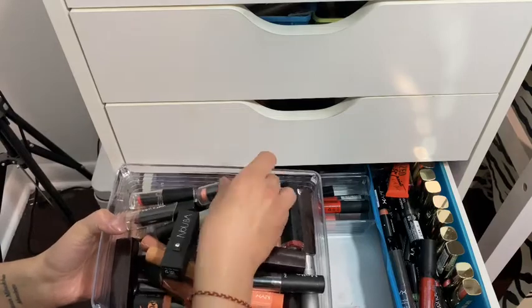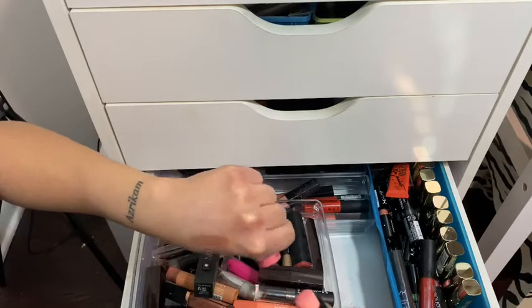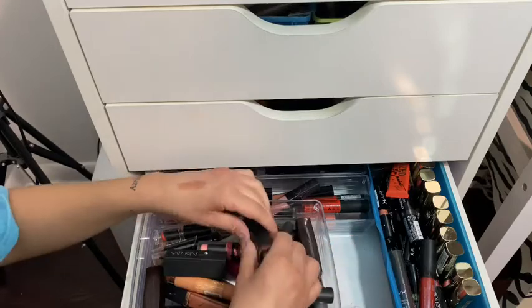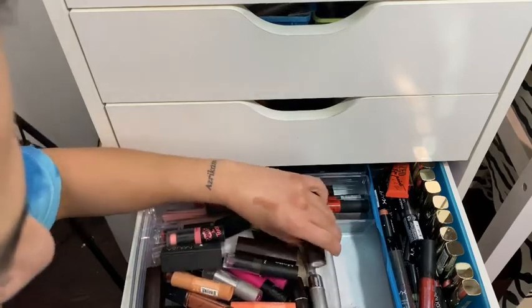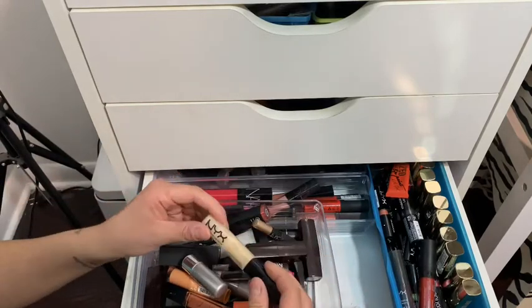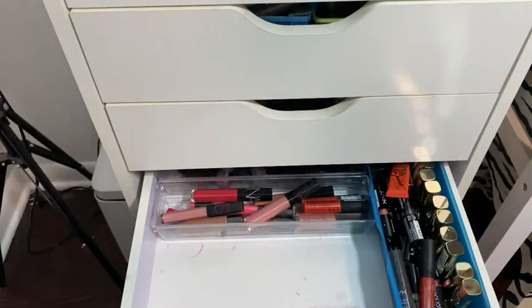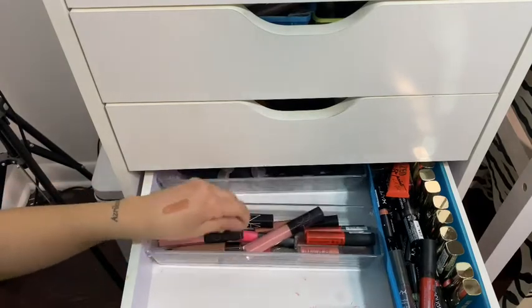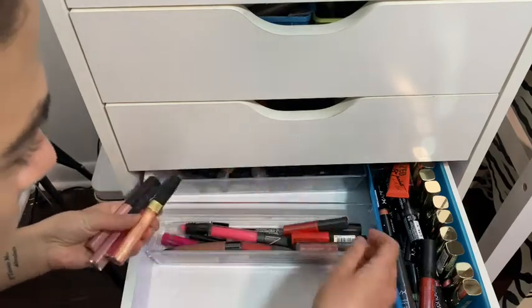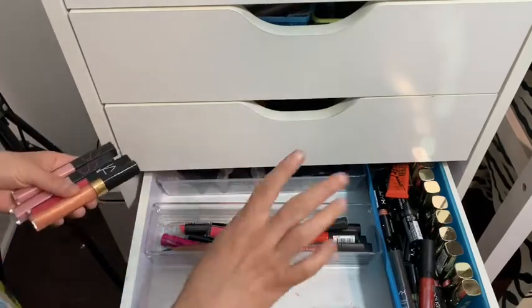I have some Nubar, some Wet n Wild lip bombs — I forgot about those, so pretty. Some ELF, some Laura Mercier, some Zuzu, some NYX. Back here I have some NARS lip glosses. I really need to go through all these and see what I want and don't want — that's going to be another day.